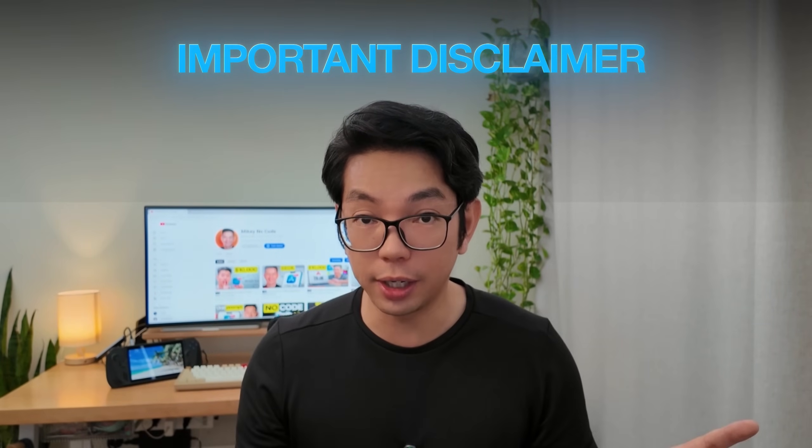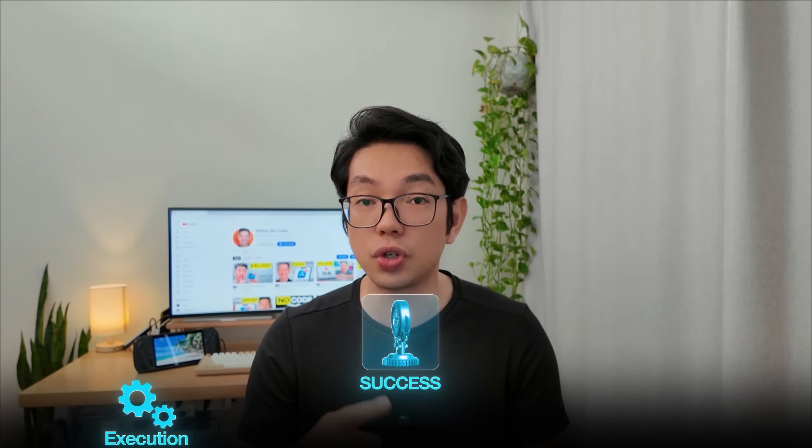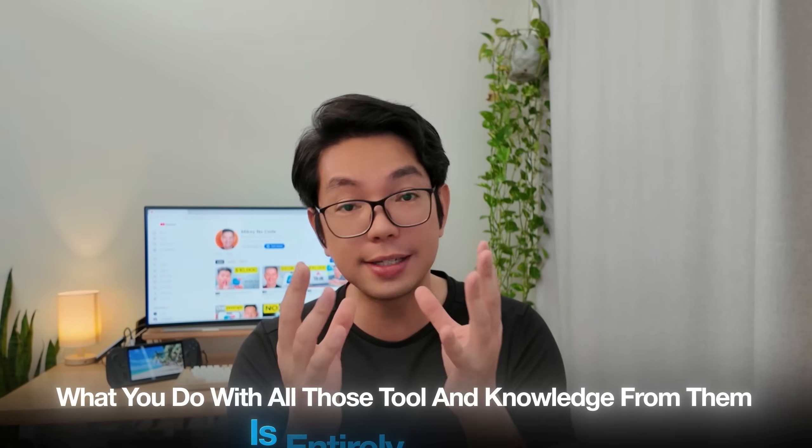Important disclaimer before we continue: building apps and making money online is not easy, despite what other YouTubers might be saying. When I show you how to build an app, I'm demonstrating the technical process and the potential — I am not guaranteeing your results. These AI tools are legit and the techniques do work, but success depends on your execution, your timing, and a huge chunk of luck. Most apps don't make money immediately, and many honestly don't make money at all. This is not financial advice or a get-rich-quick scheme.